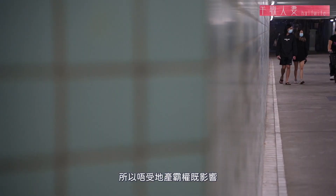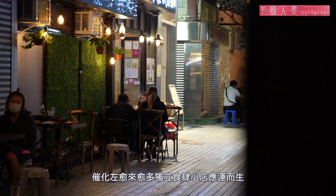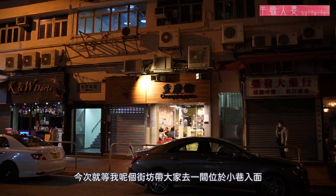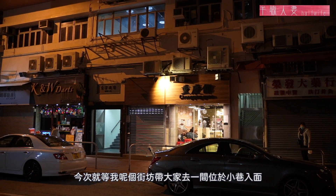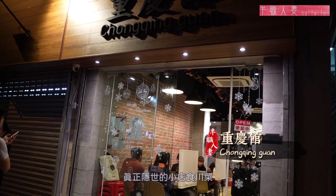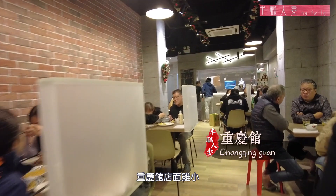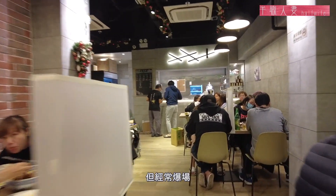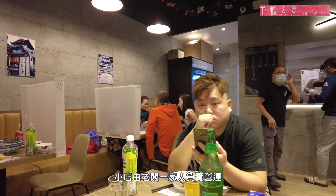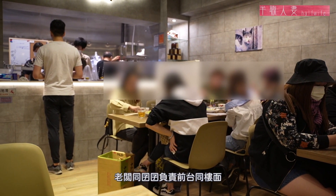野豬會沖過馬路，在整個景峰區周圍走。屯門4B區簡單指洪橋、景峰一帶，這裡沒有大型商場，所以不受地產霸權的影響。加上農圃盤清拆和魚半山新落成，越來越多獨立食肆小店應運而生。今次就等我這個街坊帶大家去一間位於小巷入面，真正隱世的小店，吃川菜！重慶館店面雖小但經常爆場，六點多已經坐滿了人，小店由老闆一家人負責營運，老闆和兒子負責前台和樓面。